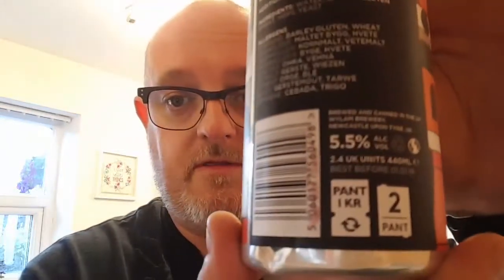Hops-wise then, we are looking at Chinook, BBC, and Centennial, with additions of jasmine and orange peel. Ingredients: water, barley, gluten, wheat, hops, and yeast. It is 5.5% and the best before is the 1st of January 2019, which it says so right there.